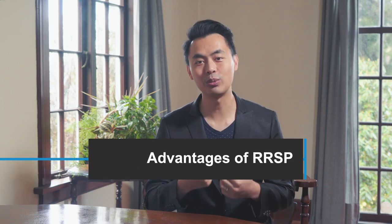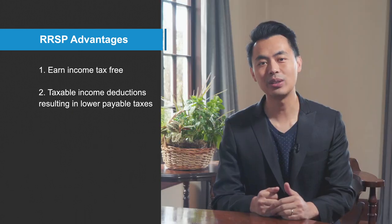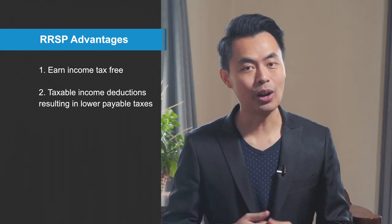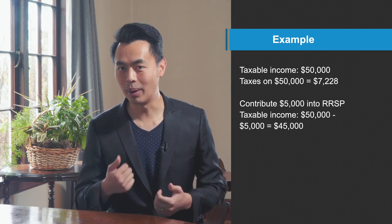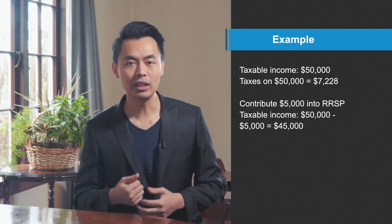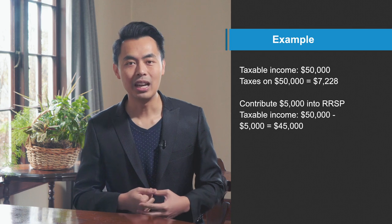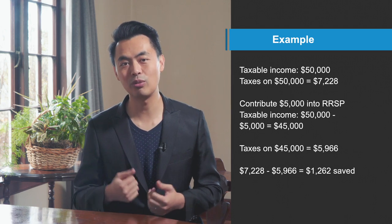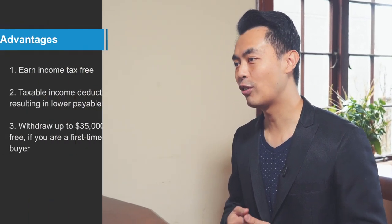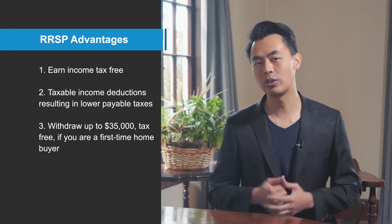And now we move on to the advantages for a Registered Retirement Savings Plan or RRSP. Same as the TFSA, all growth or returns in the account are all tax-free, and here's the most attractive advantage: the amount put into RRSP will decrease the same amount of your taxable income. So for example, if you make $50,000 working in British Columbia, you'll need to pay $7,228 in taxes. But if you contribute say $5,000 into your RRSP, the government no longer sees your taxable income as $50,000 anymore — your taxable income is now $45,000. Because your income is lower, your tax will also decrease. The new tax due is now $5,966, that's a savings of $1,262. And lastly, if you're a first-time home buyer, you can withdraw your RRSP tax-free of up to $35,000.